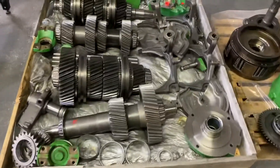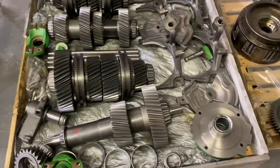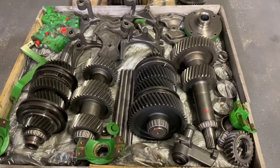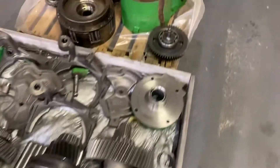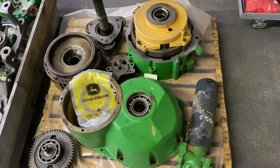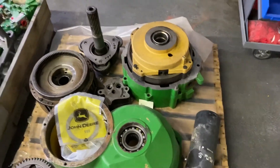Here's the transmission just laid out — we've been using it to go through some old surplus. This is what your 12-speed section looks like, and this is what the 24-speed section looks like, or the high/low. We also sell the high/low as a complete unit.